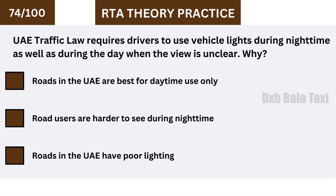UAE traffic law requires drivers to use vehicle lights during night time as well as during the day when the view is unclear. Why? Because road users are harder to see during night time.